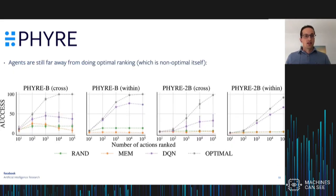We trained a bunch of systems on PHYRE, and what we find is that common reinforcement learning algorithms like deep Q-networks don't really work very well on PHYRE. The gray bar here represents the optimal ranking of actions, and the purple line corresponds to what a deep Q-network learns — there's really a lot of opportunity for improvement and a lot of work that needs to be done to solve a task like PHYRE.